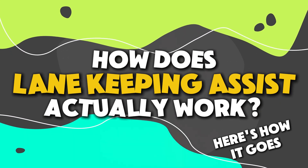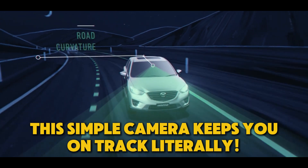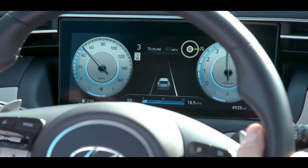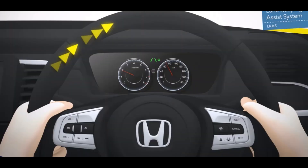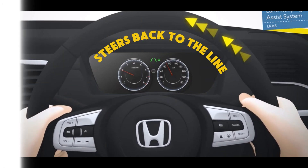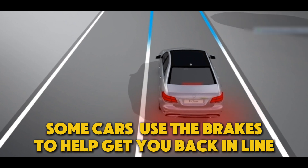How does lane keeping assist actually work? Here's how it goes: a camera near your rear view mirror keeps an eye on the road and the lines. If you begin to drift out without signaling, it will send a little warning your way in the form of a vibration or sound. Then it corrects it — your car will smoothly steer you back into the lane. Some cars even use the brakes to help get you back in line.